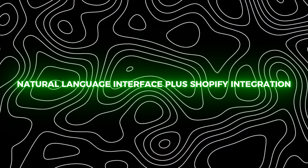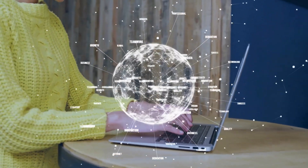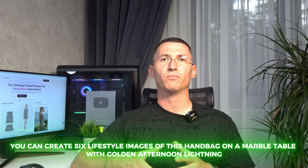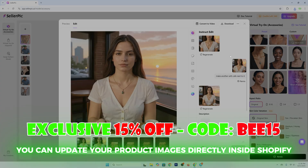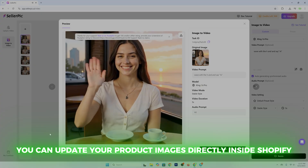Feature number four: natural language interface plus Shopify integration. One of the most beginner-friendly features is the natural language interface. You don't need design skills — just describe what you want in plain English. For example, you could say: 'Create six lifestyle images of this handbag on a marble table with golden afternoon lighting.' Sellerpick instantly understands and delivers. And if you are a Shopify store owner, the integration is seamless — you can update your product images directly inside Shopify without leaving your store dashboard.